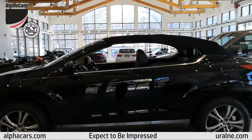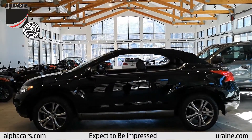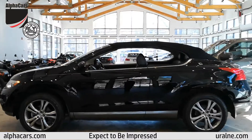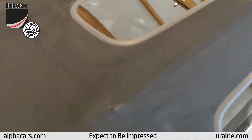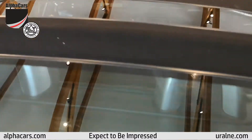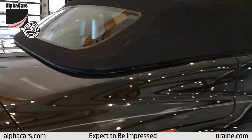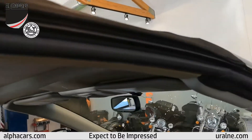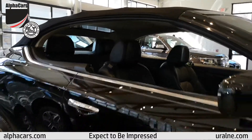A lot of convertibles with the top up don't look all that exciting, but this car looks almost better with the top up than with the top down. As far as the condition of the top, it has like a miniature sunroof for rear passengers and of course it has the glass in the back with the defroster. Everything is nice and tight, all the seals are in great condition, nothing loose, nothing rubbing — and it certainly looks gorgeous.